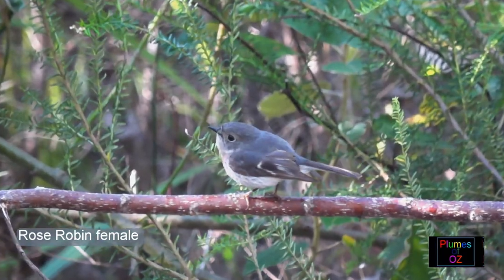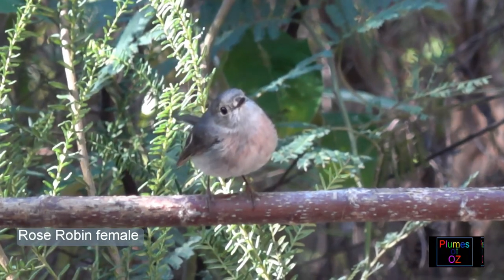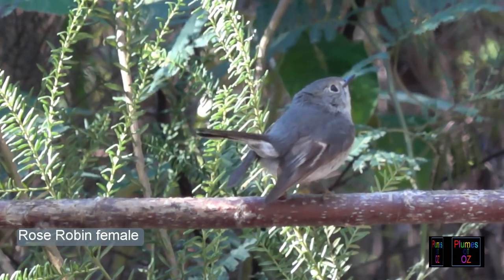The rose robin, just like the other Petroica, exhibits sexual dimorphism. The male has a rich rose-pink chest, while the female has a pale pink blush.